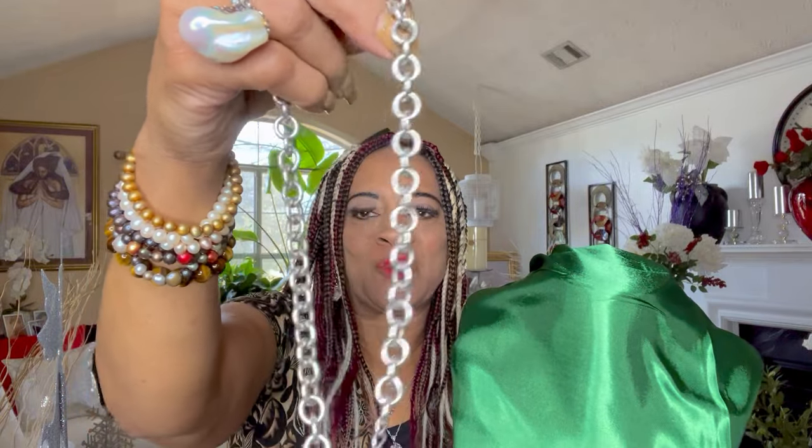Look at the beautiful chain on this necklace, guys. Very bulky and thick and beautiful. I love this chain. I like this necklace — it wears extremely well.